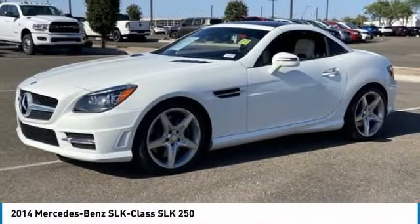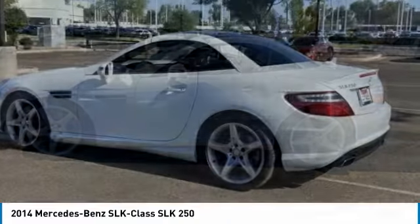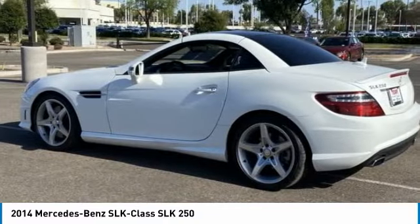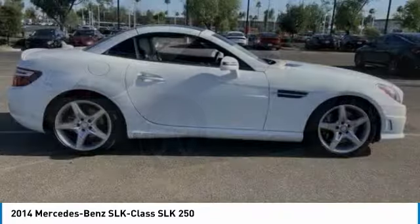You are going to love the 2014 SLK class. You might say it all started on the finish line — we won't be telling those still at the start line. Choose the Mercedes SLK class.